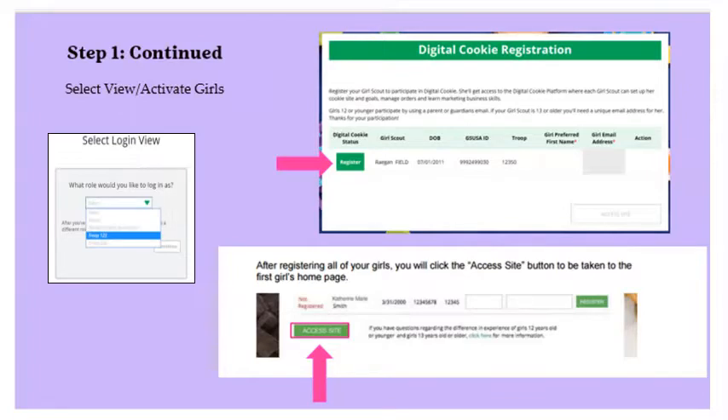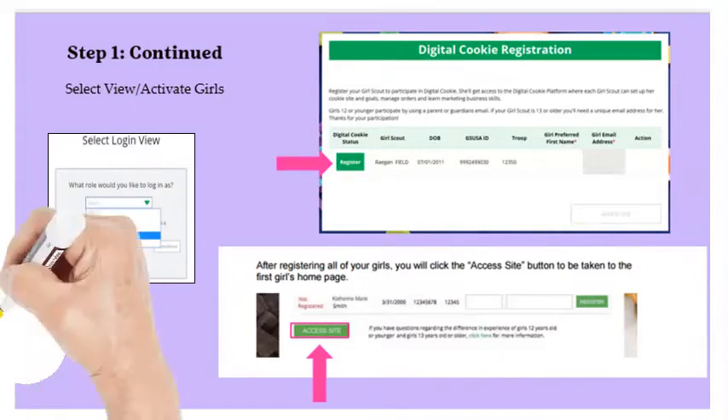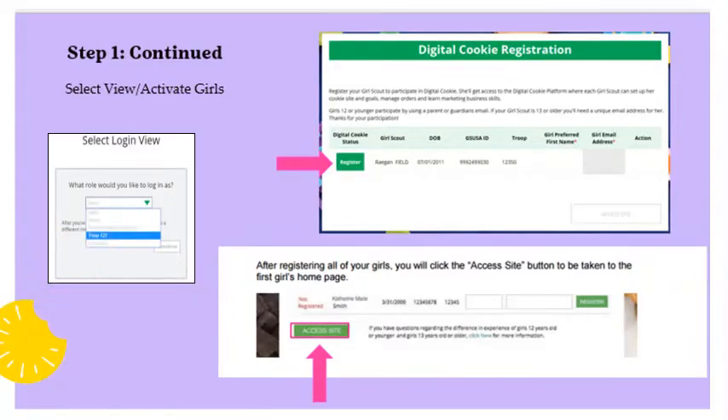If a Girl Scout you are registering is 13 years or over, on the Register My Girl Scout page you will enter her email address. She will then receive her own registration email and follow similar steps to complete her own registration. Click on Access Site and you will be taken to the first girl's homepage.